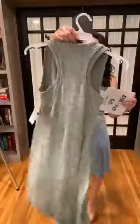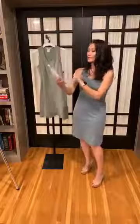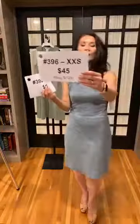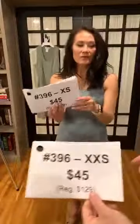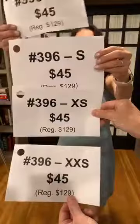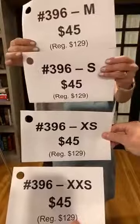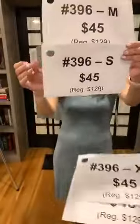We also have the Sage color — that's group number 396 — again originally $129, on sale this season for $98, and you can claim it for $45. We've got one extra extra small, two extra smalls, one small, and two mediums available in the Sage color. To claim it, just type sold and the corresponding group number with your size.